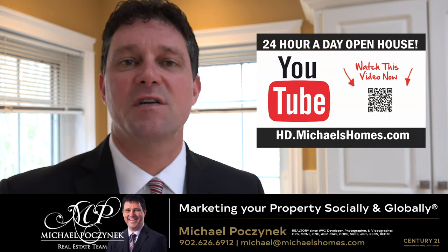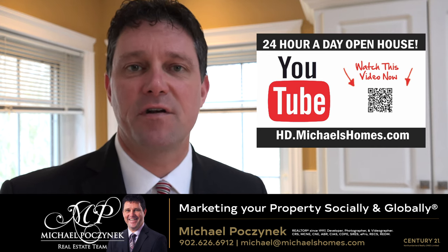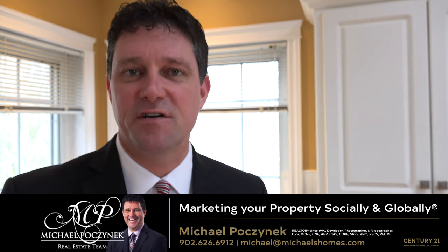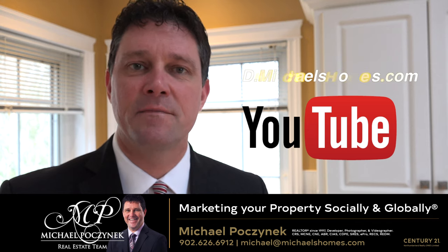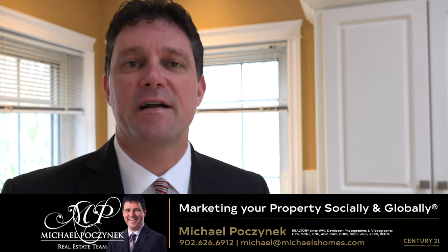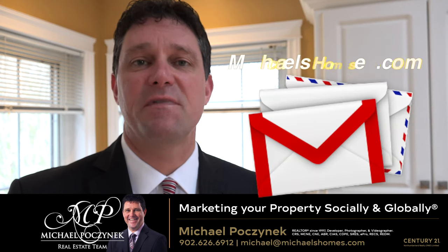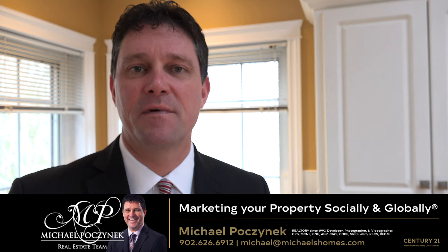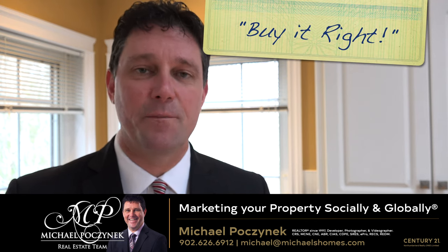Thank you very much for watching my 24-hour day open house at 99 Basin View here in Darnley, Prince Edward Island. For more videos like this, be sure to subscribe to my YouTube channel at hd.michaelshomes.com. Join my weekly newsletter for PEI real estate tips, tricks, traps, and new listings before they get posted to MLS at michaelshomes.com. Thank you, have a great day, and remember to buy it right.